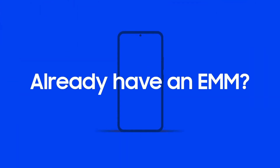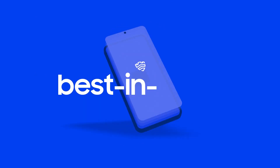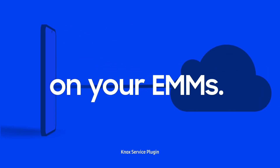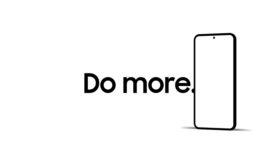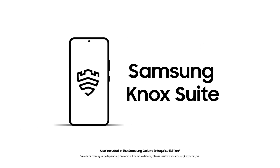Already have an EMM solution in place? Not to worry. Knox Suite's best-in-class management features are already integrated into numerous EMMs. With Samsung Knox Suite, IT teams can focus on where they add the most value, enabling businesses to do more, better. Get Samsung Knox Suite. Visit SamsungKnox.com.